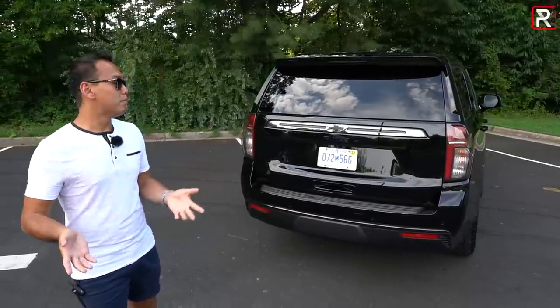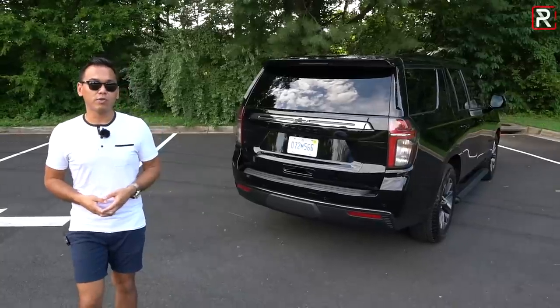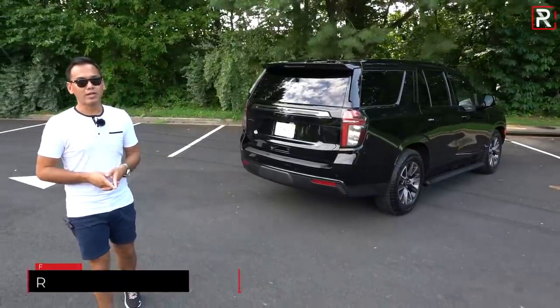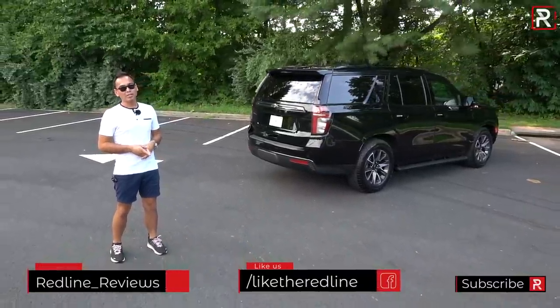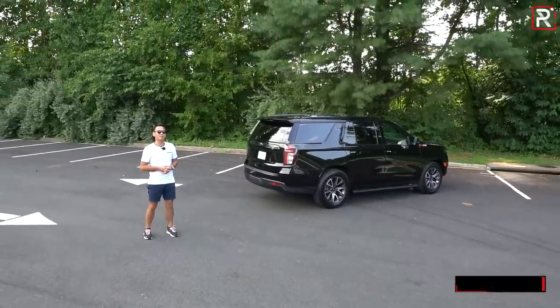I hope you guys have enjoyed my full overview of the 2021 Chevrolet Tahoe Z71. If you're looking to see the latest cars I'm testing, be sure to follow me on Instagram at redline__reviews, like us on Facebook, and please keep subscribing to the Redline Reviews YouTube channel for all the latest reviews. Thank you so much for watching — I'll catch you all in the next video.